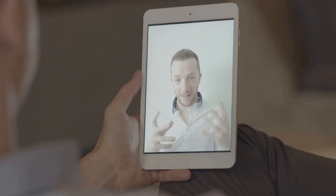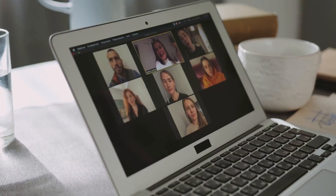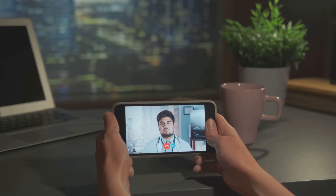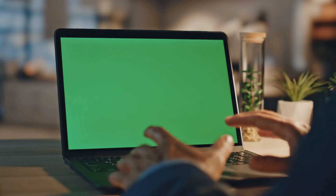All right, so let's talk about something we all use but probably don't think about much. Video calling — Zoom meetings, FaceTime with family, Google Meet for work — video calls are everywhere. But have you ever wondered what's actually happening behind the scenes? Let me break it down.